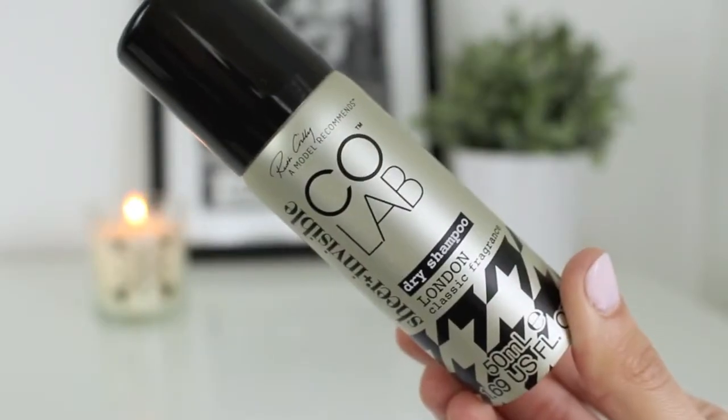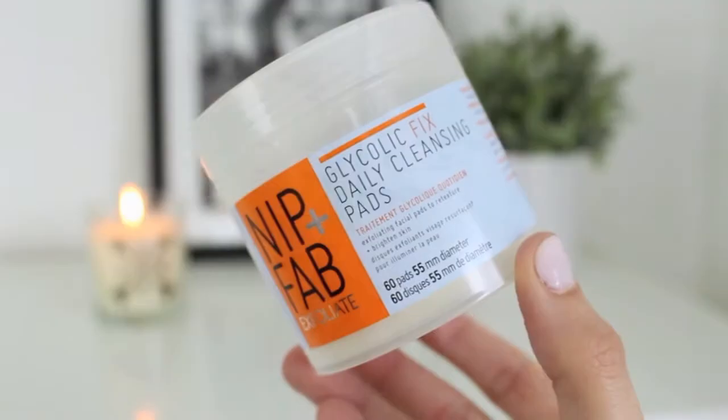Next is the Colab dry shampoo - everyone talks about it and I thought I'd give it a go. I bought it in the small travel size because I'm sick of wasting my money on things that aren't good. It's really really good. I use this at night if I know I'm not going to be washing my hair the next day. It smells nice, doesn't make my hair like cotton wool, and gives a really nice fresh look to my hair in the morning.